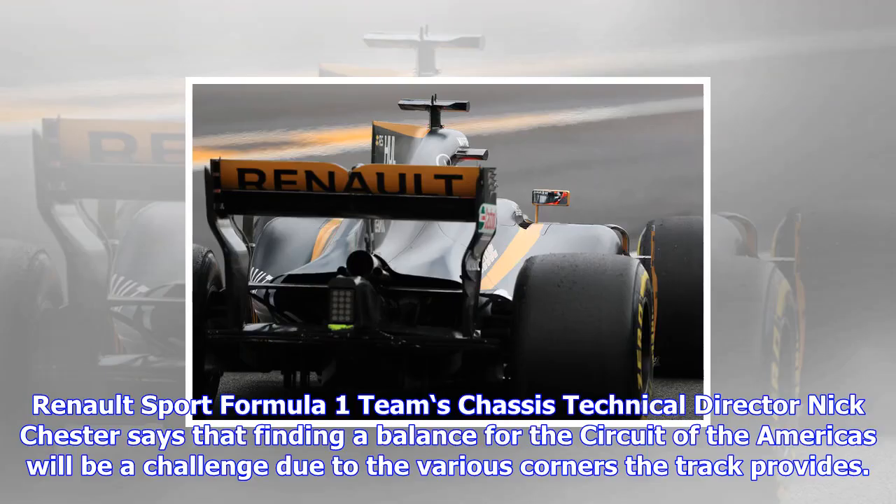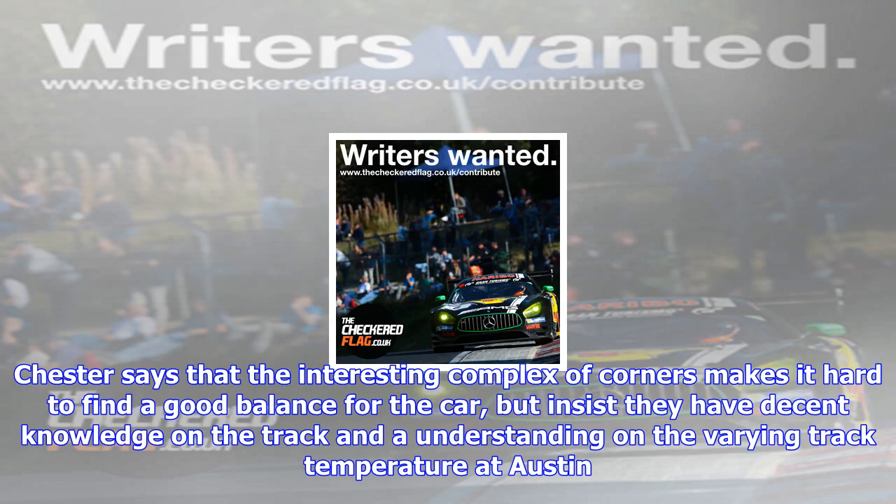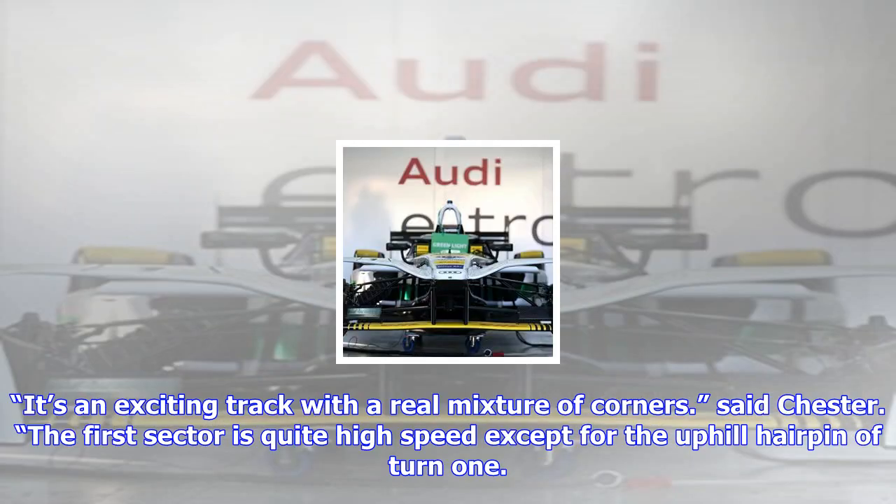Renault Sport Formula One team's chassis technical director Nick Chester says that finding a balance for the Circuit of the Americas will be a challenge due to the various corners the track provides. The 5.5-kilometer circuit, which hosts the United States Grand Prix, provides a challenge for the drivers with each sector providing a different obstacle. Chester says the interesting complex of corners makes it hard to find a good balance, but insists they have decent knowledge of the track and an understanding of the varying track temperatures at Austin.